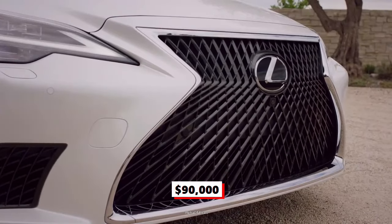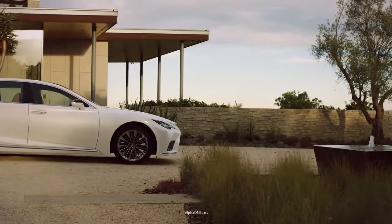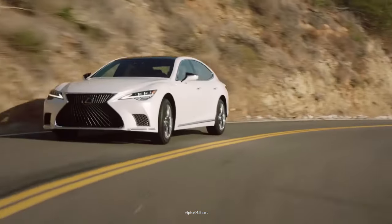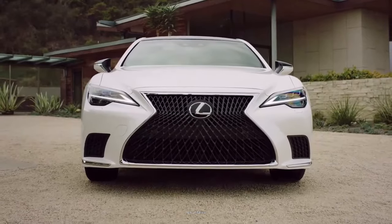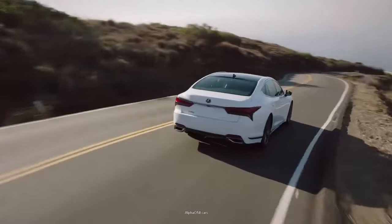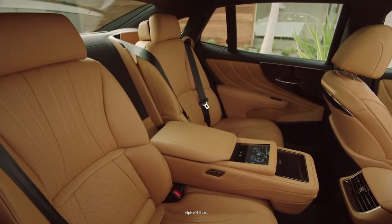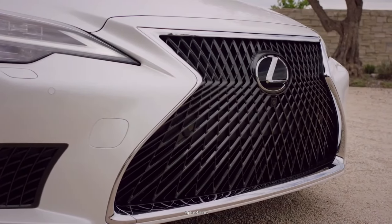Starting at $90,000, while it may not match the technological prowess of top competitors or boast the highest horsepower in its class, the LS surpasses all comers when it comes to effortless operation and hassle-free ownership. The LS is a rugged individualist that has its own way of doing luxury. The sedan comes in three trim levels, and the most popular style is the LS 500 rear-wheel drive, which comes with a 3.4-liter V6 twin-turbo engine. The vehicle emphasizes comfort over sportiness and is ranked as the best sedan you can get from Lexus.